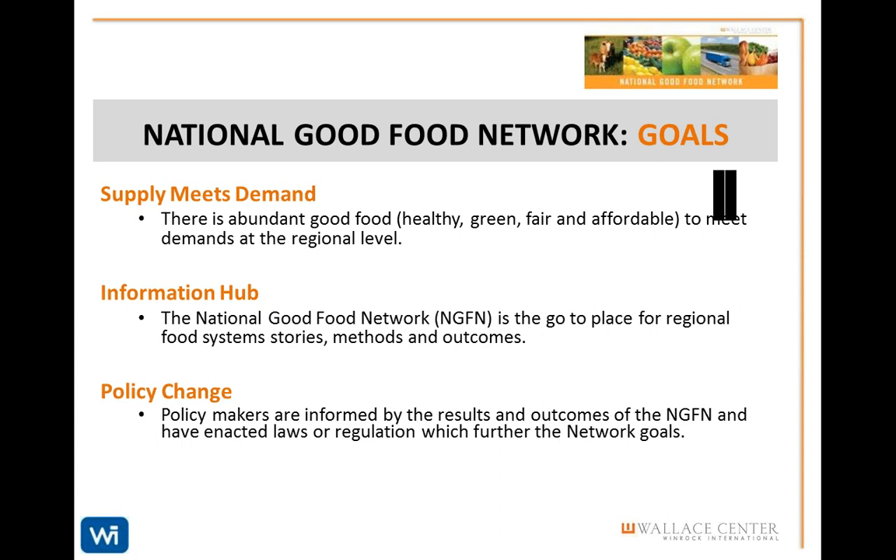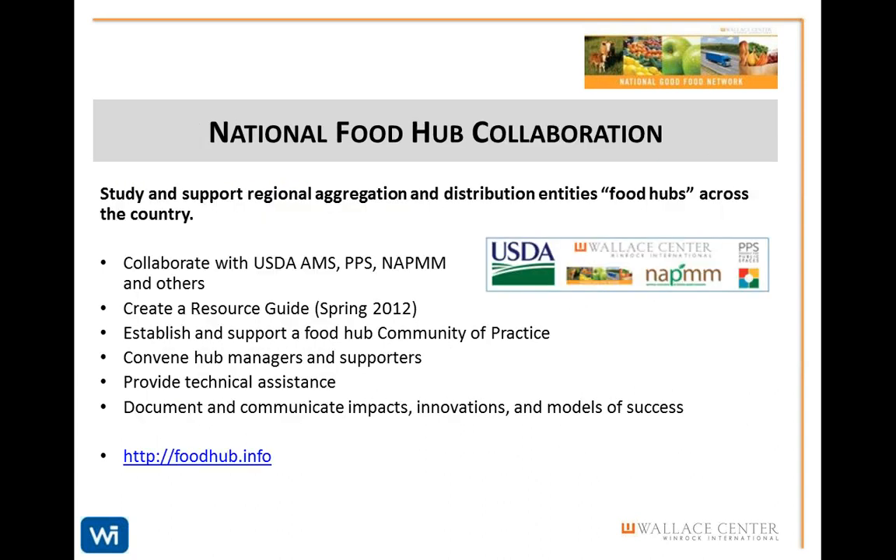Let me tell you about some of our current projects designed to meet these goals. Our regional food hub is a business or organization that actively manages the aggregation, distribution, and marketing of source-identified food products, primarily from local and regional producers, for the purpose of strengthening producer capacity and access to wholesale, retail, and institutional markets. The NGFN Food Hub Collaboration has been studying hubs and will soon come out with a food hub resource guide published by USDA Agricultural Marketing Service.